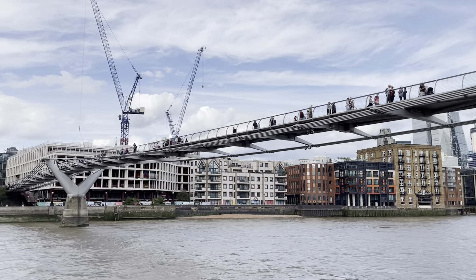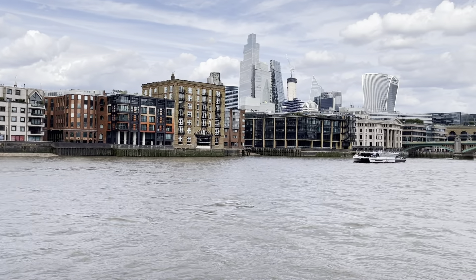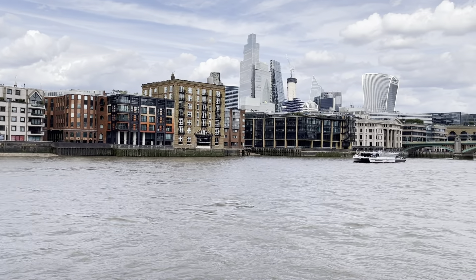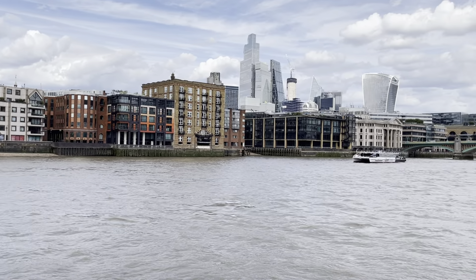In front of you is the newest bridge on the river. When it opened in the morning, it was called the Millennium Footbridge. But we closed it three hours later because it was swinging and swaying so violently, no one could stand up. So it got the new name: the Wibbly Wobbly Bridge.